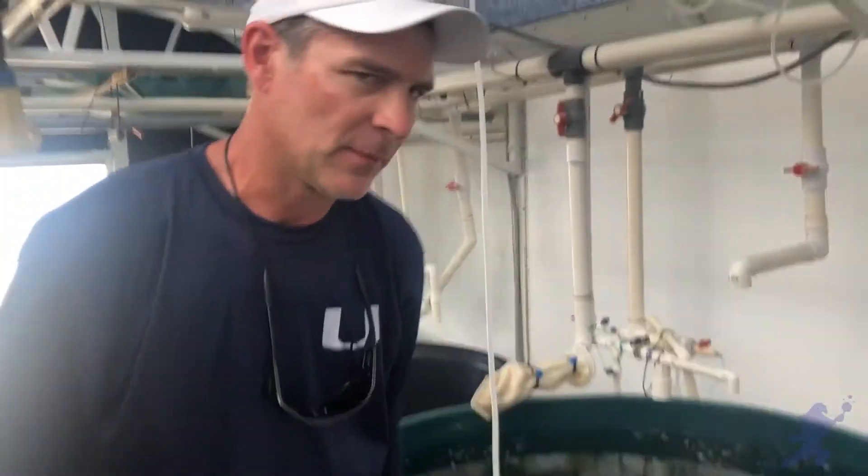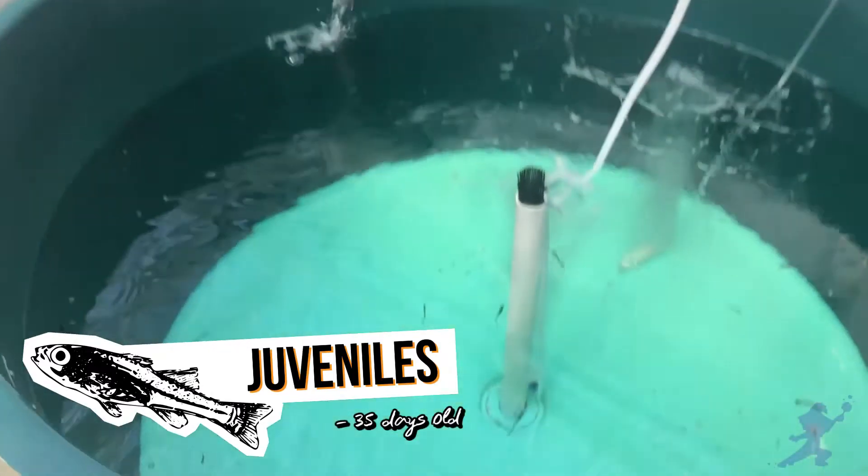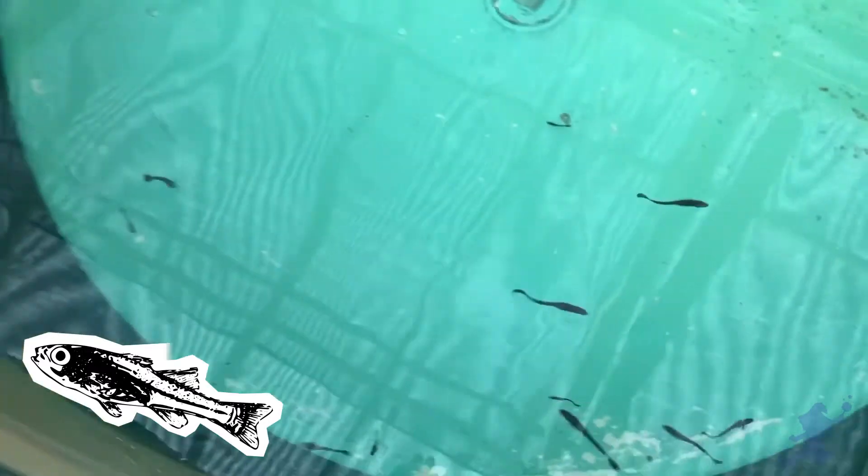In about 35 days, those fish will turn into little juveniles like you see here. We have a few left that didn't quite make the airplane. And then in about another 15 days, they grow to this size.